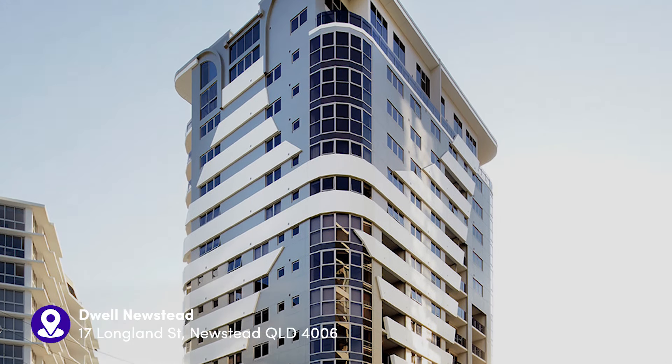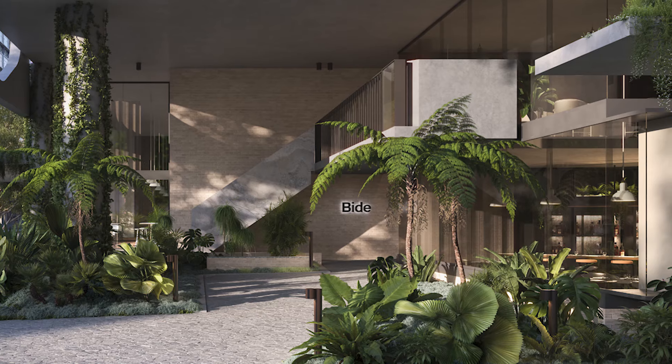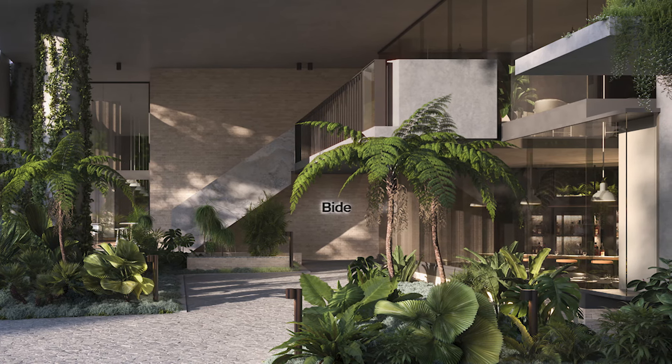After the successful sales of their apartment tower Dwell, Queensland developer Dibcorp embarked on the launch of their exciting new development, BIDE, which we'll be looking at today.